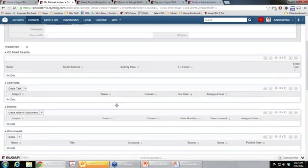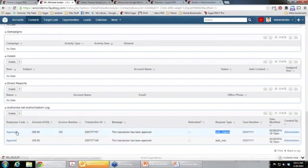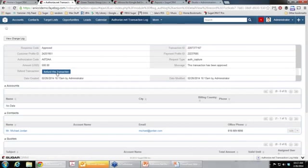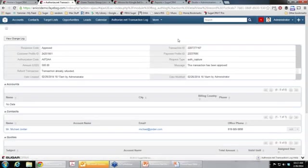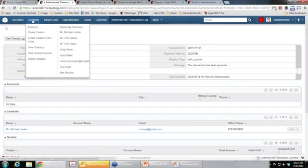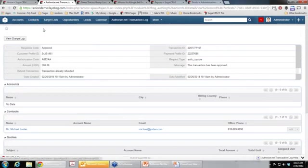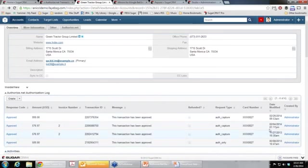You have a complete transaction log of any charges for a contact, account, opportunity, or quote. If you made a mistake and wanted to refund that transaction, all you would need to do is click on the actual transaction — there will be a refund button. You click Refund, and then that transaction has been approved and refunded. You can also do this from the account view, and if a charge had been refunded you would see the refund checkbox there as well.